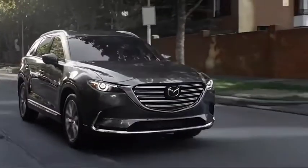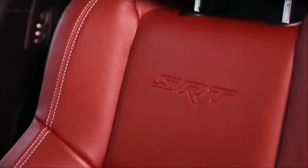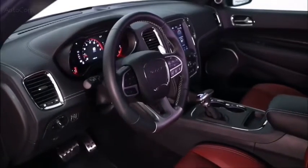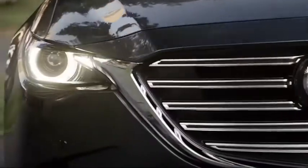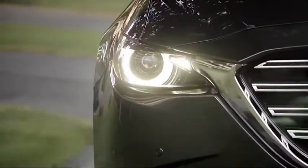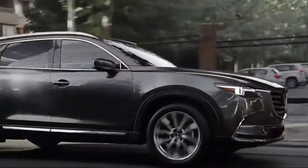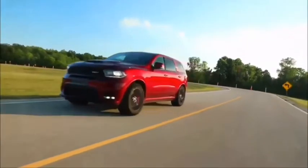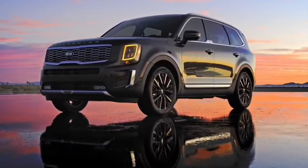The best midsize SUVs have the space, comfort, technology, and performance to satisfy a wide range of people. Whether you're carting kids around town, going on a family road trip, or just transporting a lot of your stuff, a midsize SUV can usually get the job done. This is Karsties, and in this episode we bring you the best midsize SUVs for 2020.